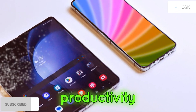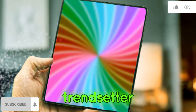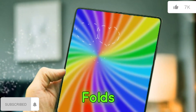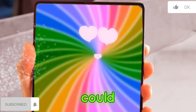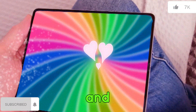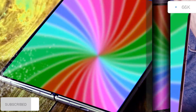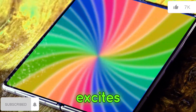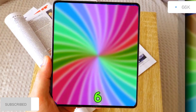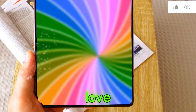Whether you're a productivity warrior seeking a multitasking powerhouse, or a trendsetter who loves a stylish and innovative device, the Z Fold 6 and Flip 6 could be the perfect foldable companions for you. As more leaks and official information surface, we'll be sure to keep you updated. Let us know in the comments below what excites you most about the upcoming Z Fold 6 and Flip 6. Do you think foldable phones are the future of smartphones? We love hearing your thoughts.